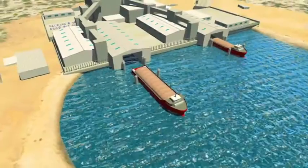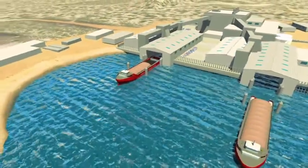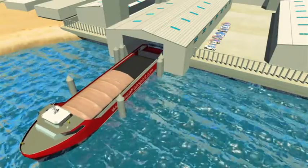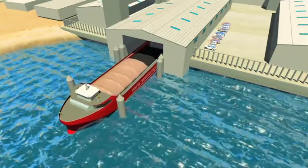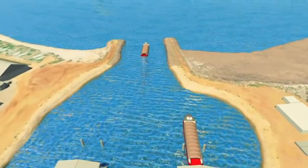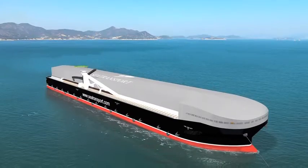Attached to this small harbor is a negative pressure shed that the feeder vessel backs into and is loaded. The feeder has a roller hatch preventing any dust blowing or any rainfall affecting the transportable moisture limit of the cargo being exported. The feeder then proceeds out to a floating harbor transshipper, or FHT.